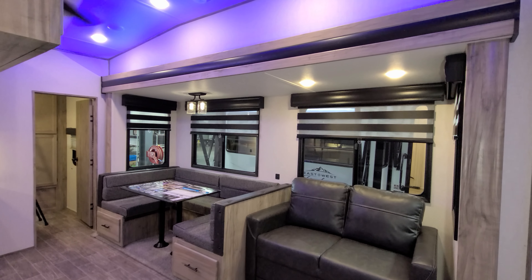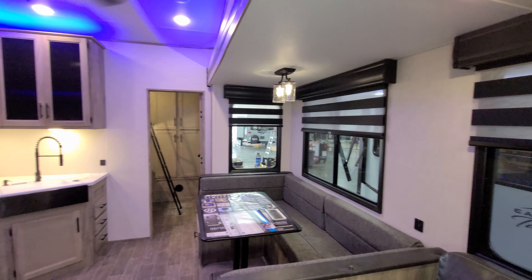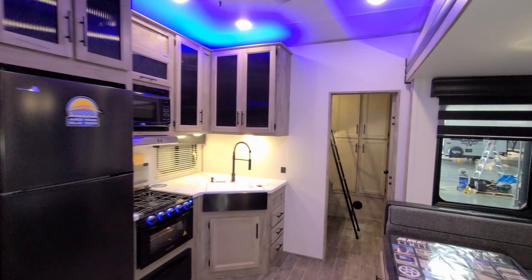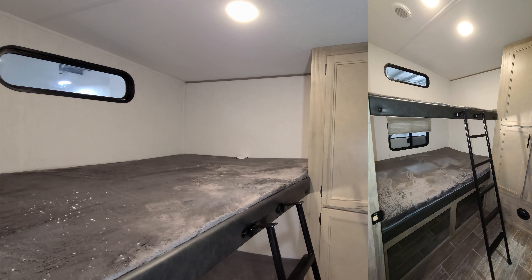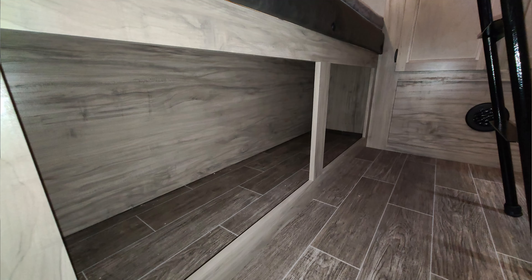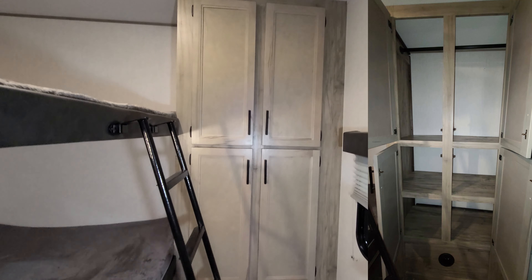We're now up inside the all new 2022 Arctic Wolf 287BH fifth wheel. We'll spin our way through the inside then we'll head back outside. Starting back here in the rear — this is the kids bunk room area. You have two pretty good sized bunk beds here. We'll put the sizes down in the description below, and there's some storage down below as well. There's a ladder to get up to the top bunk, a hanging closet up top, and some shelves in the closet below.